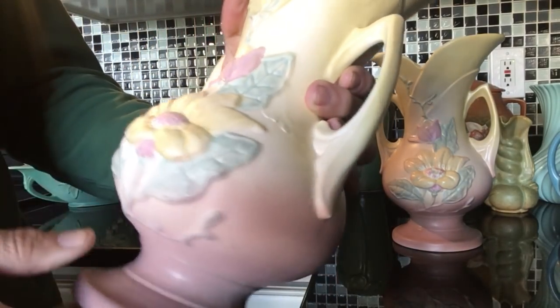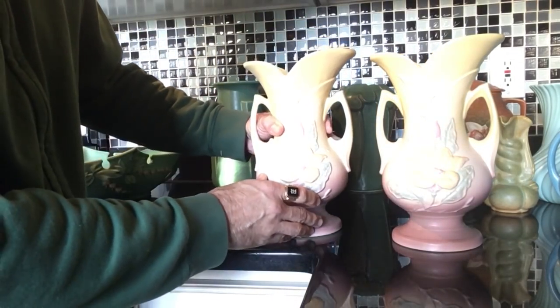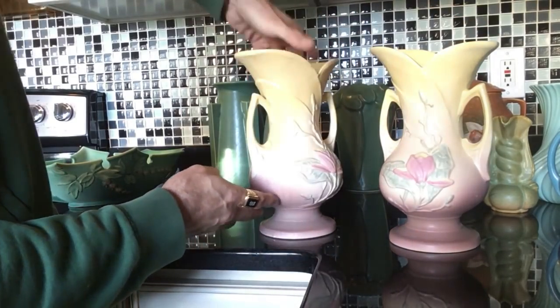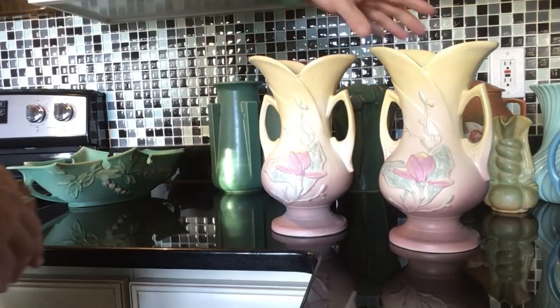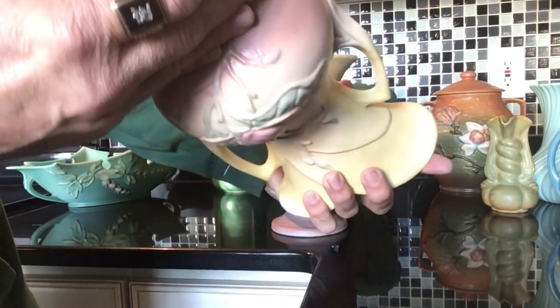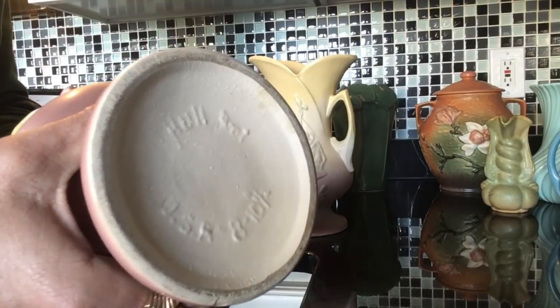It's somewhat crudely painted — I think it was painted, then fired, then maybe painted again. This also appears to be a magnolia pattern rather than a dogwood, I think. Let's see the bottom, though it's difficult to read.